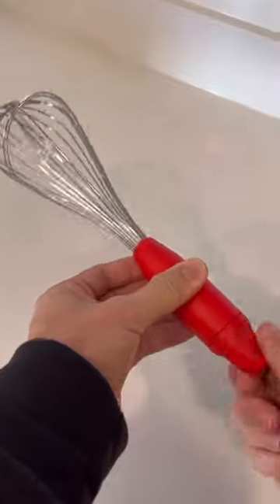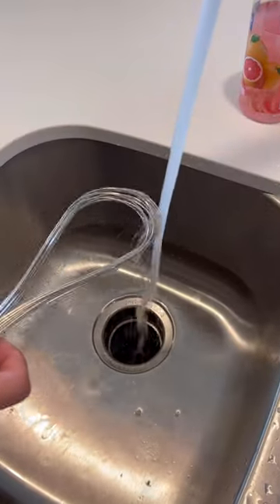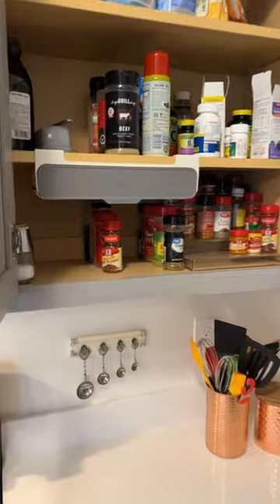This whisk that transforms and allows you to clean it easier and makes it so it won't get stuck in your drawers as easy. And this shelf that is perfect for little spices.